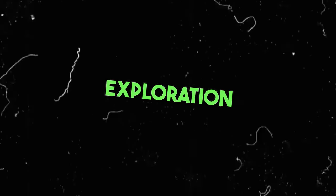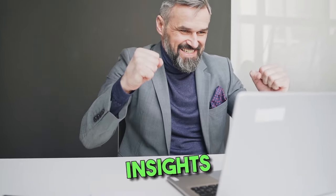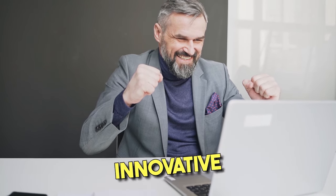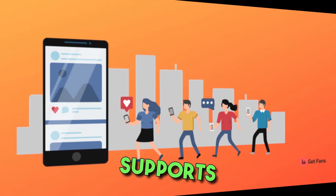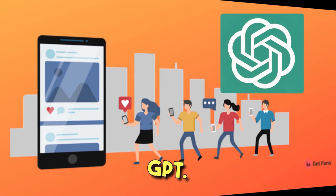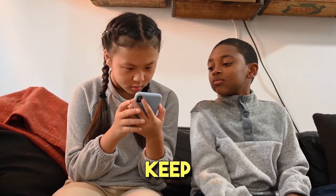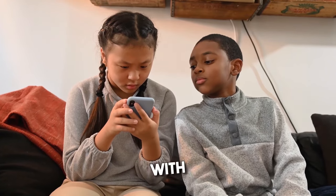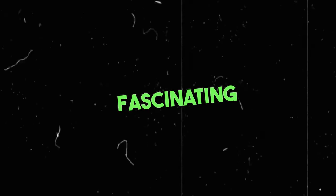As we wrap up our exploration on how to make money with ChatGPT, I hope you've gained valuable insights into leveraging this innovative platform. If you found this information helpful, don't forget to like, subscribe, and share. Your engagement not only supports us but also spreads the word about the exciting opportunities available with ChatGPT. Thank you for joining us on this journey — keep exploring the possibilities, stay curious, stay engaged, and keep thriving in this fascinating world of AI.